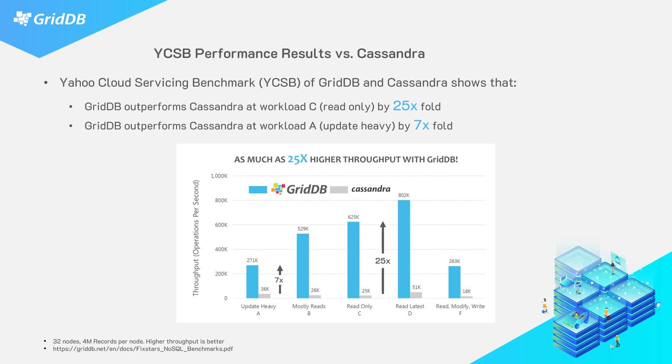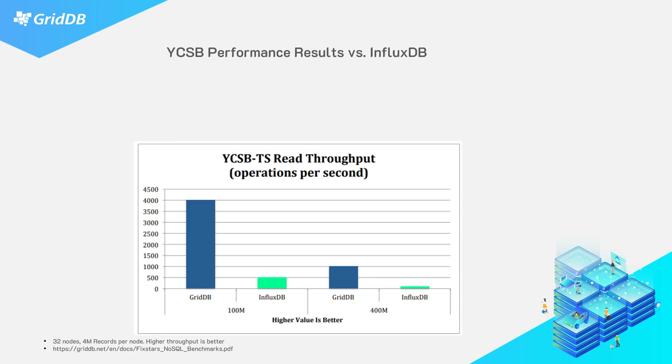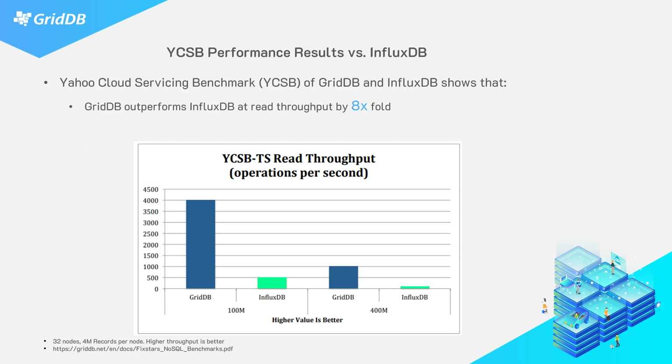This showcases that GridDB is faster. Here is another hard-number showcase: a YCSB performance benchmark, this time against another time series database called InfluxDB. GridDB outperforms InfluxDB at read throughput by eight-fold, and if you look at the chart it looks even more extreme. This showcases how well GridDB stacks up versus other NoSQL databases, and there's a link at the bottom of the slide where you can check out more in-depth tables, charts, configurations, and all the details.